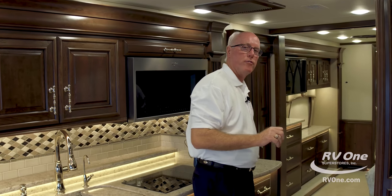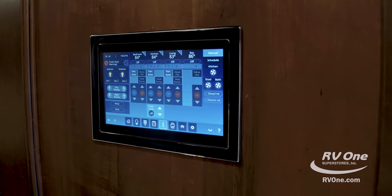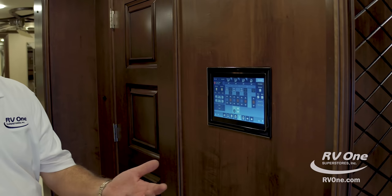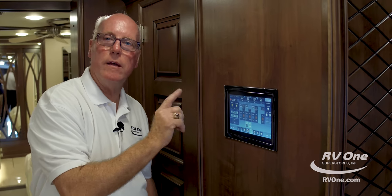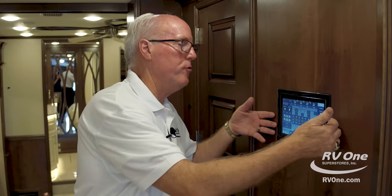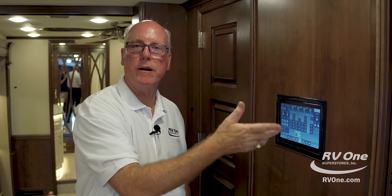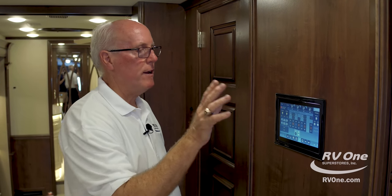On the control system — what these guys have done is the Valet system will work 100% of the coach. You take your cell phone and for $14.95 you can download the app for Android or Apple, tie it into your phone or iPad, and work 100% of the systems. A couple years ago the system was hardwired — if you had an issue you had to unbolt it and FedEx it to get fixed. Now this is tied into the internet. If you have an issue, they can get on the phone, work the system remotely, and figure out where the bugs are. It's the latest technology and a pretty reliable system.